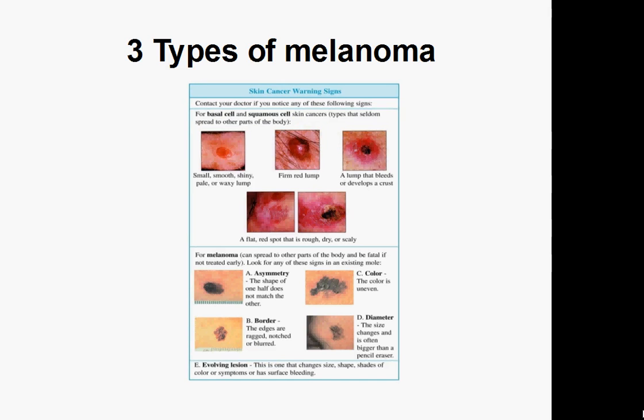The last type is known as ocular melanoma — can you guess where this occurs? If you look closely, you can figure it out. Well, ocular melanoma is when it affects the eyes.